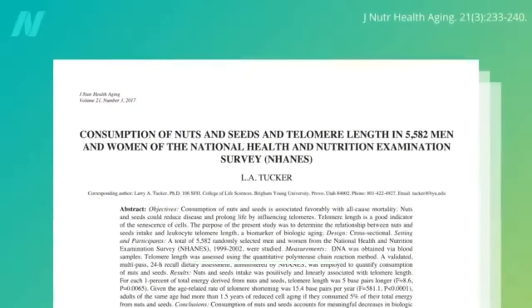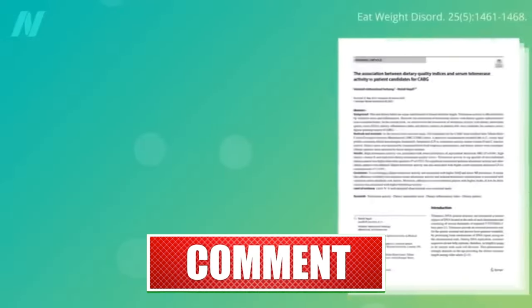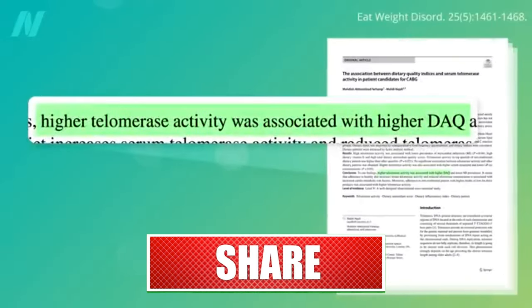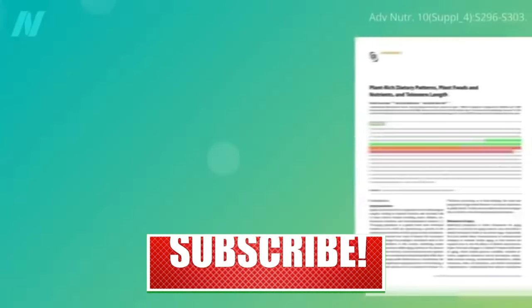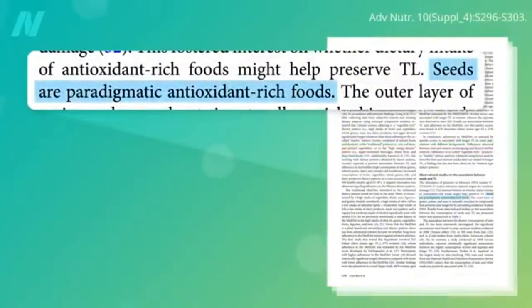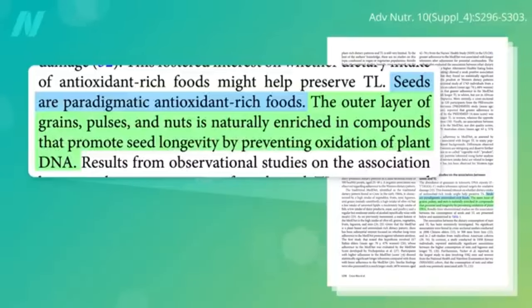What about the consumption of a high-fat whole plant food, like nuts? Higher telomere-building enzyme activity is associated with a higher dietary antioxidant score, and botanically, seeds are packed with antioxidants. By seeds, they mean any food you can put in the ground and sprout a whole plant — like whole grains, beans, chickpeas, lentils, and nuts. They're naturally enriched in antioxidant compounds that protect the seed DNA from damage.